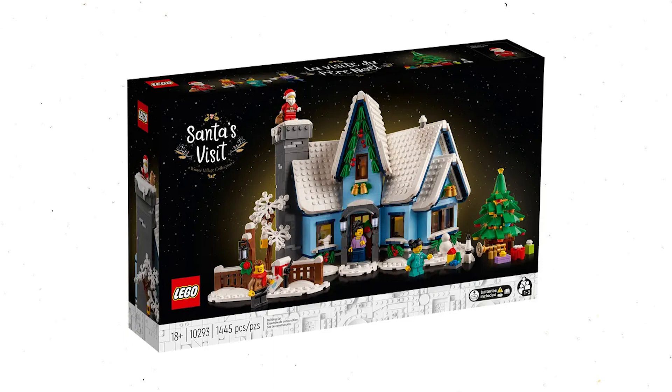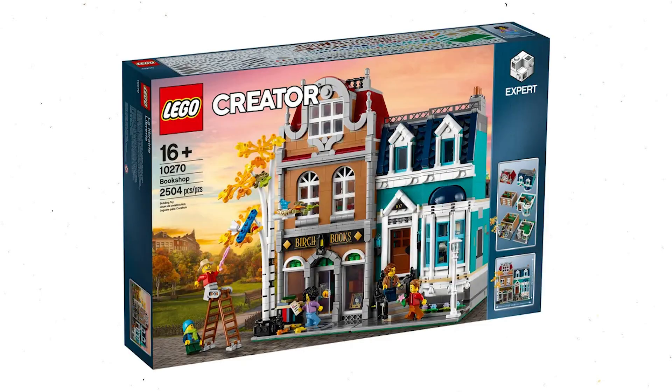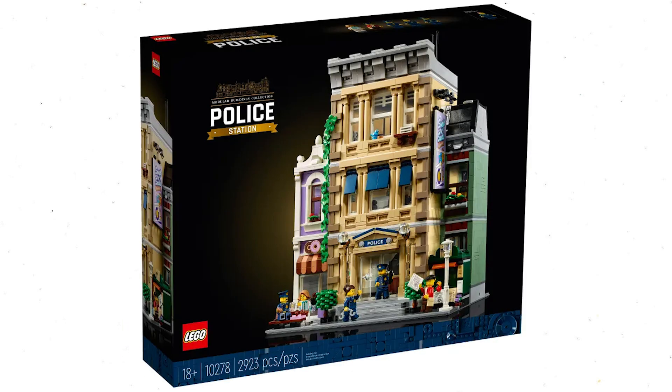Twelfth set: 10293, Santa's Visit. Thirteenth set: 10255, Assembly Square. Fourteenth set: 10270, Bookshop. Fifteenth set: 10278, Police Station.